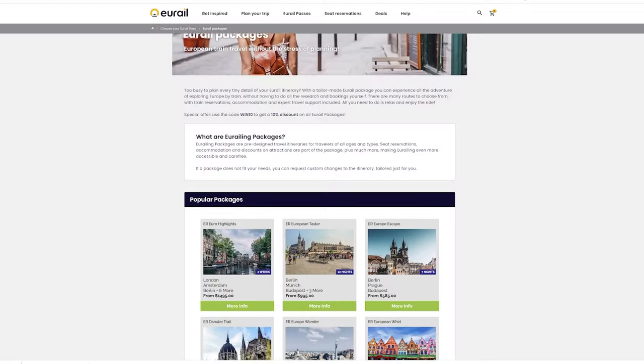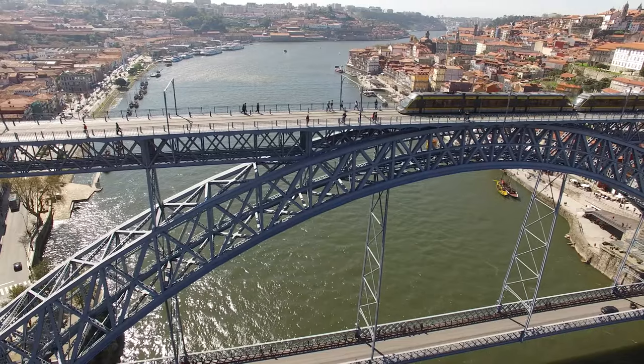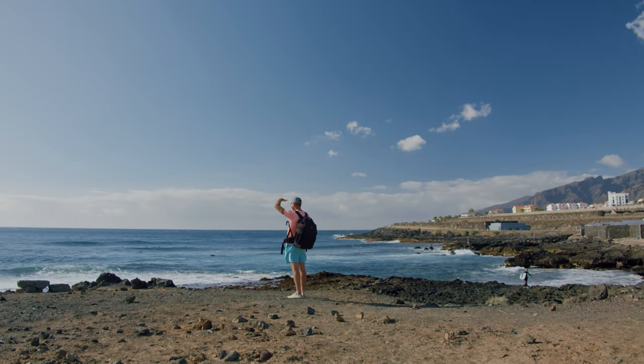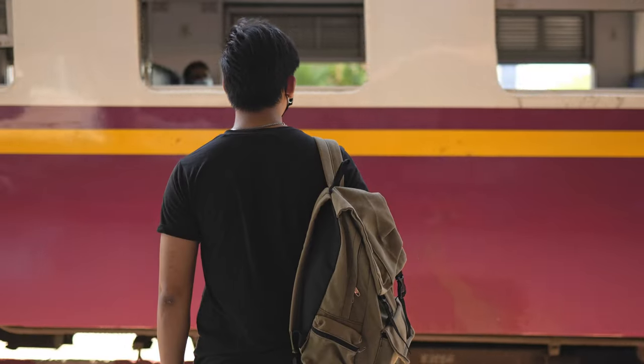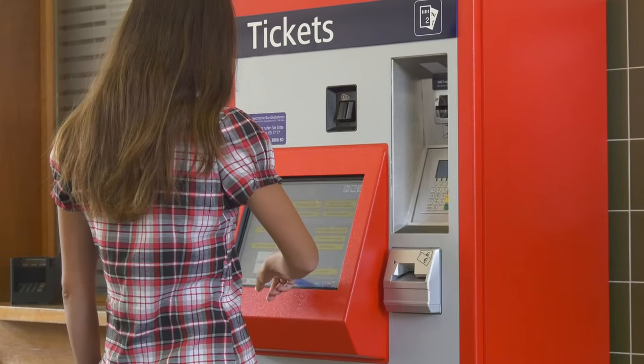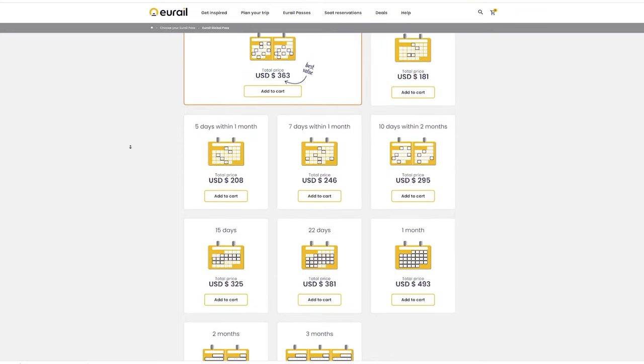First things first, what is Eurorail? Well, at its most basic, Eurorail is a company that sells passes that let you travel around Europe. The biggest selling point of these passes is that they give you freedom — freedom to change your trip at a moment's notice, freedom to hop on a different train if you missed your original one, freedom to take small detours on your way to your main destination. These are options you wouldn't have if you're flying or if you just bought a regular train ticket. Eurorail is all about freedom. And another big selling point is that it is a set price, although this price is not always what it seems, but we'll talk more about that later.